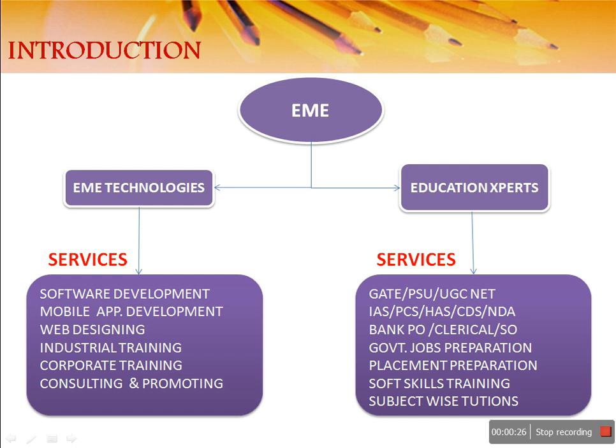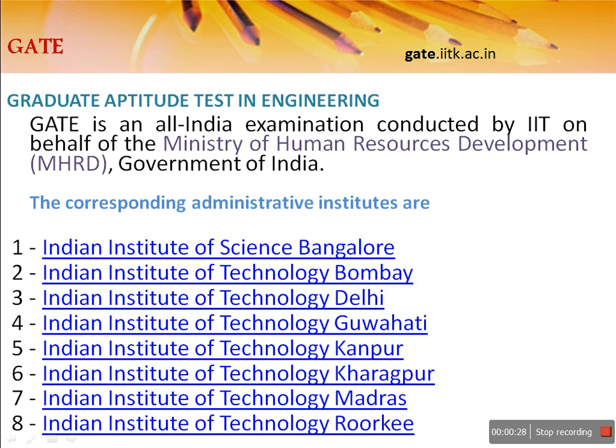First of all, GATE is the Graduate Aptitude Test in Engineering, which is conducted by IITs on behalf of the Ministry of Human Resource Development. There are around seven IITs and IISc Bangalore which conduct this exam. This time IISc Bangalore is going to conduct the exam of 2016.